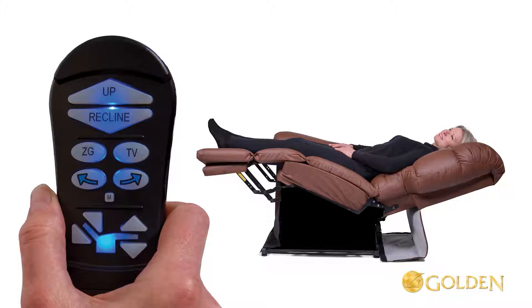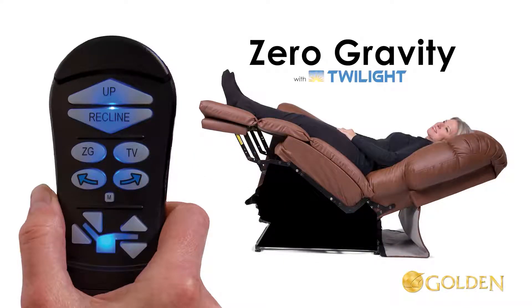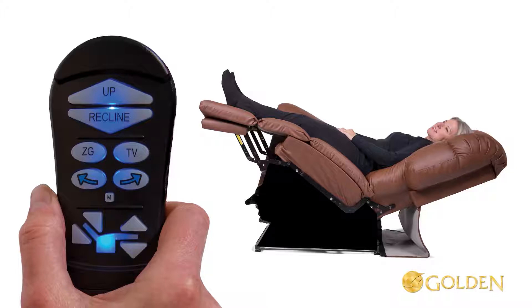Now activate the Twilight system: press and hold the arrow right button until the chair stops. This is zero gravity with Twilight. While in this position, you can now easily get to the new lounge position.